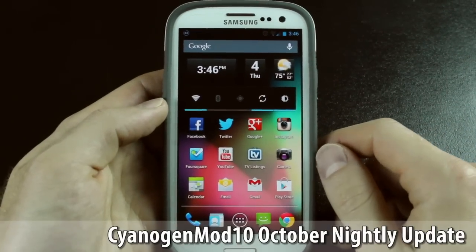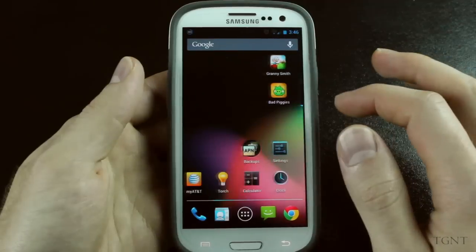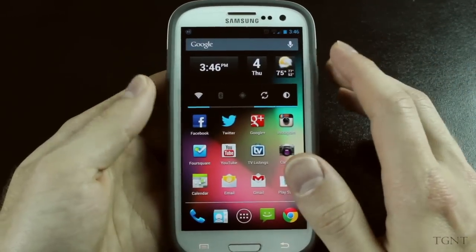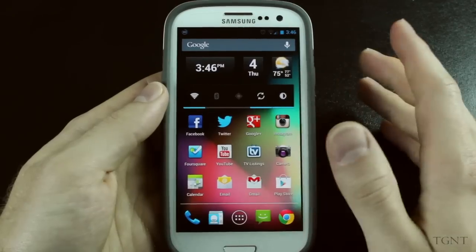Hey guys, what's up? Tyler here with T-Game & Tech, and today I'm just bringing you guys a little update video showing you guys what I'm running on my Samsung Galaxy S3. I'm still running CyanogenMod 10, but this is an updated nightly version, and this version is actually from October 3rd.